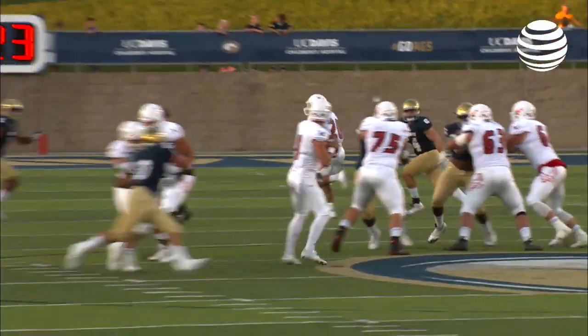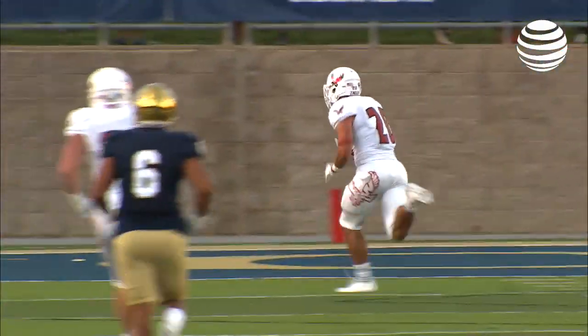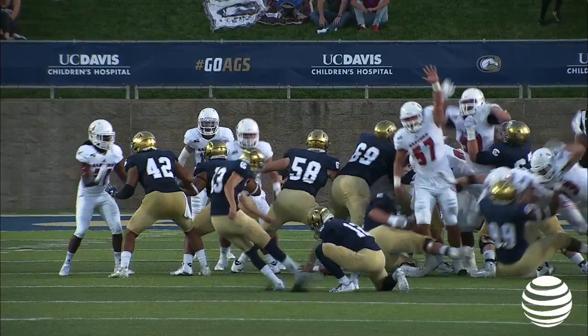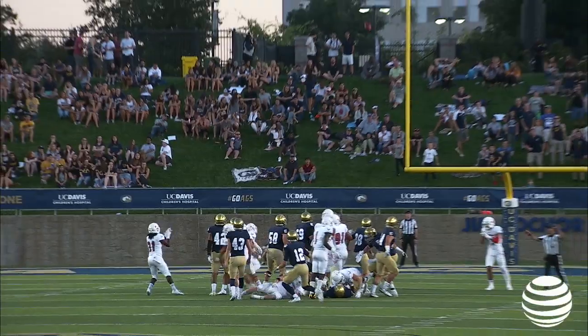Looks like a missed assignment in the secondary, because he was totally wide open. There wasn't an Aggie defender with it. UC Davis 7, Eastern Washington 6. Minute and 10 to go in the opening quarter.